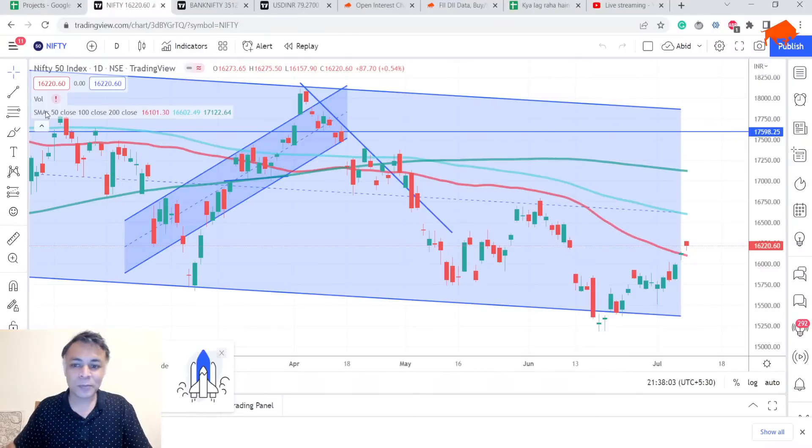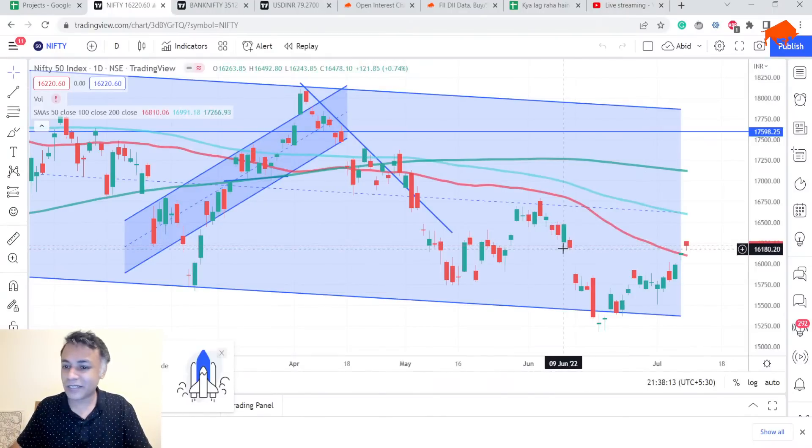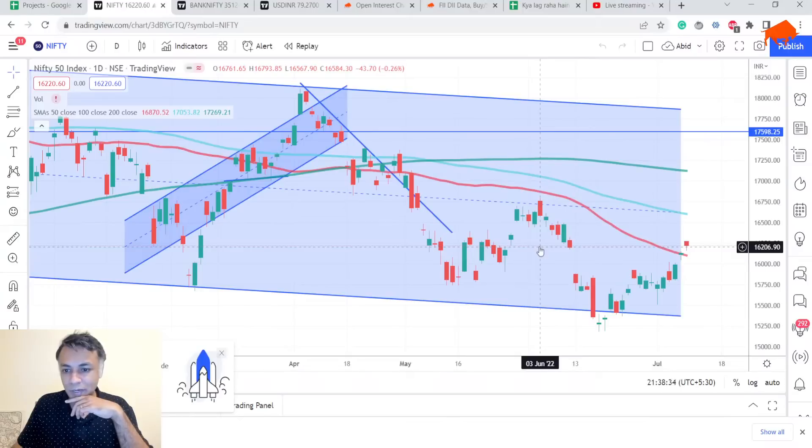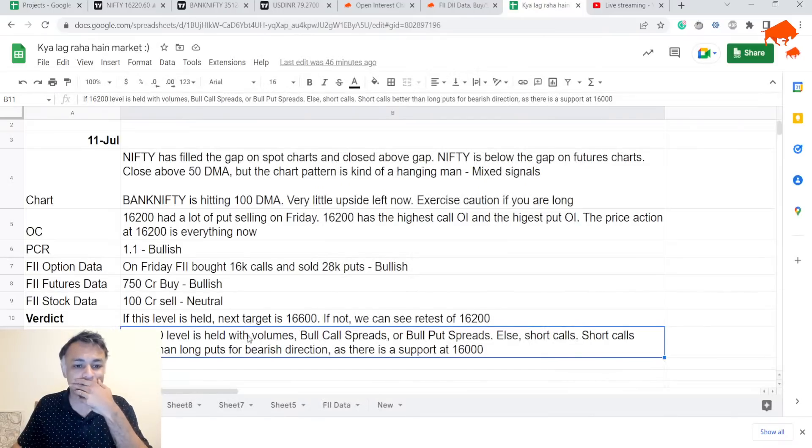Let's get started with our analysis — a much crisper 10-minute version. First up, two charts: one is the spot chart and the other is the futures chart. The spot chart is very different from the futures chart this time. If you look at the spot chart on Nifty, last week there was a gap fill, and we talked about this — that somewhere around this level is where the gap fill would happen. Around the 16,200 level, we had enough volumes on the short side.